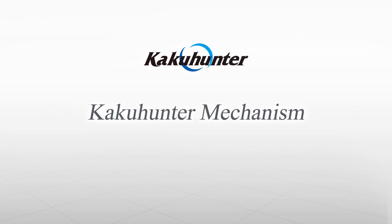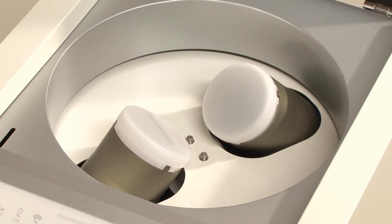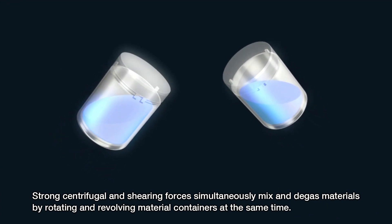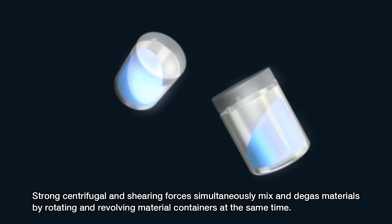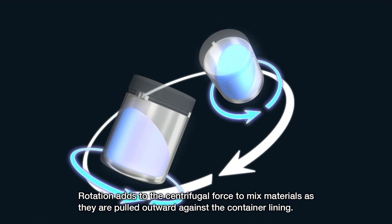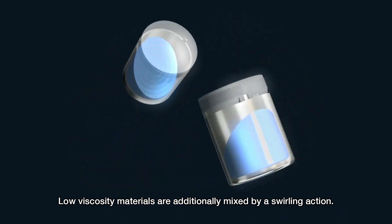Let's take a look at the KakuHunter Mixer Mechanism. Strong centrifugal and shearing forces simultaneously mix and degas materials by rotating and revolving material containers at the same time. Rotation adds to the centrifugal force to mix materials as they are pulled outward against the container lining. Low viscosity materials are additionally mixed by a swirling action.